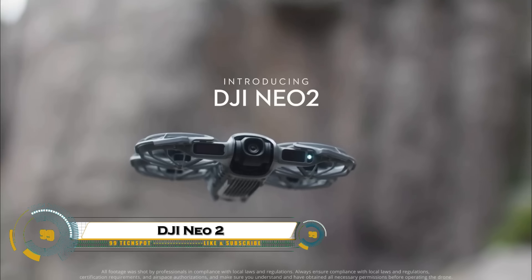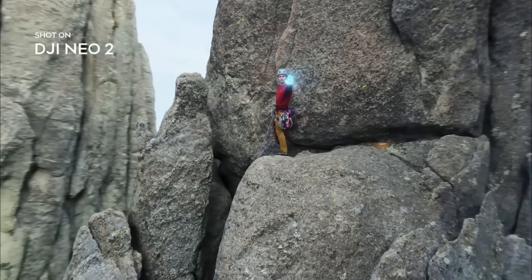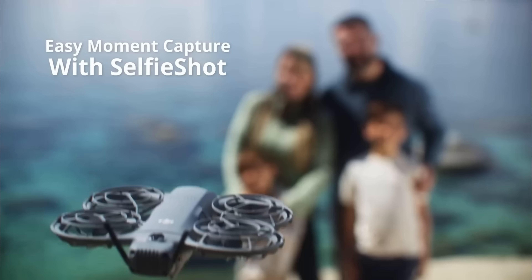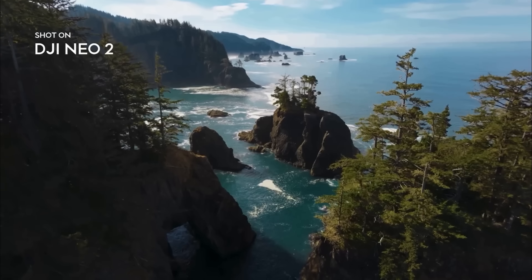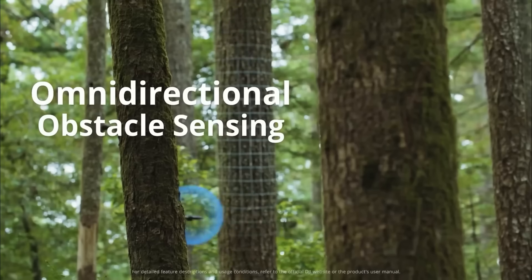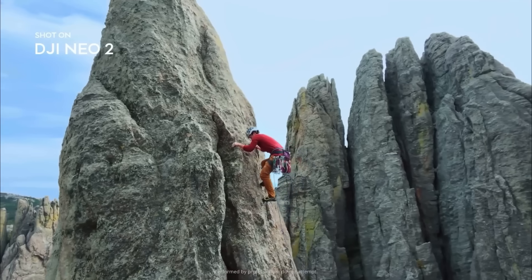DJI has officially launched the DJI Neo 2, a compact drone redefining portable aerial photography and videography. First released in China, this powerful little drone comes loaded with impressive features: a 1,606 mAh battery offering up to 19 minutes of flight, a dual-axis gimbal for buttery-smooth 4K at 60 frames per second footage, and advanced obstacle avoidance with LiDAR and infrared sensors.